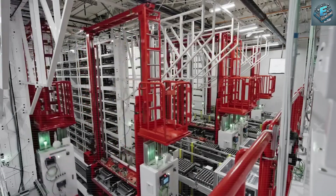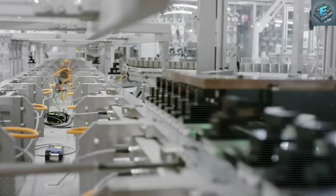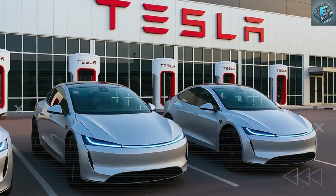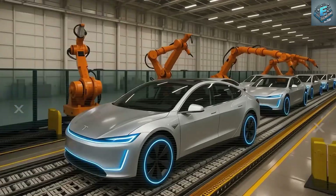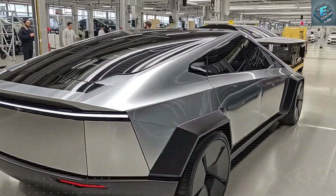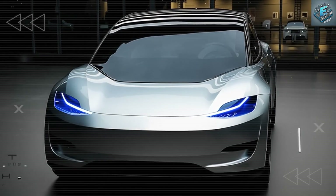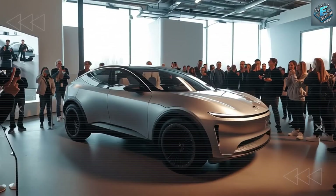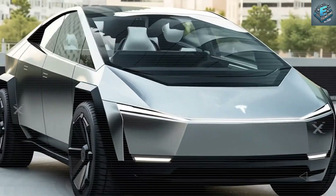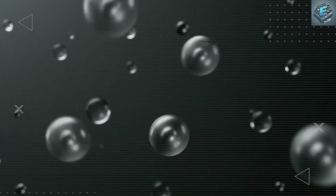Could this trigger a global energy paradigm shift? This isn't just about cars. What if this battery becomes the backbone of a new global energy ecosystem? Tesla's aluminum-ion tech could power more than EVs — it could power homes, off-grid villages, and even space missions. Because aluminum-ion batteries are uniquely suited for microfactory manufacturing, Tesla could soon build battery plants almost anywhere, with no need for billion-dollar gigafactories. With local microproduction, EVs and energy storage could become truly global.